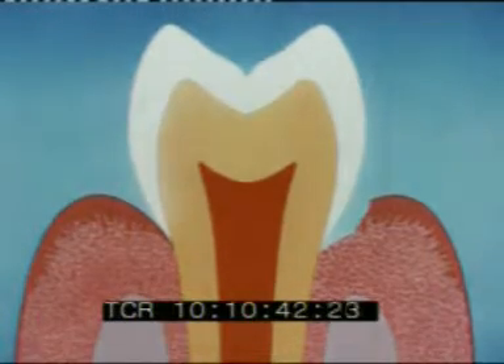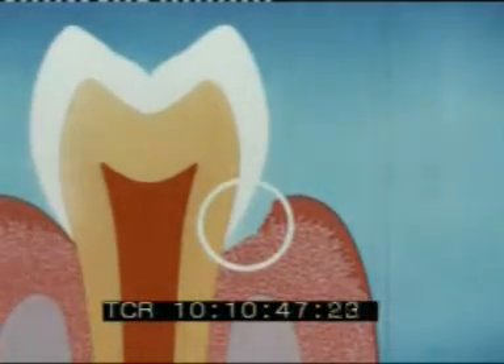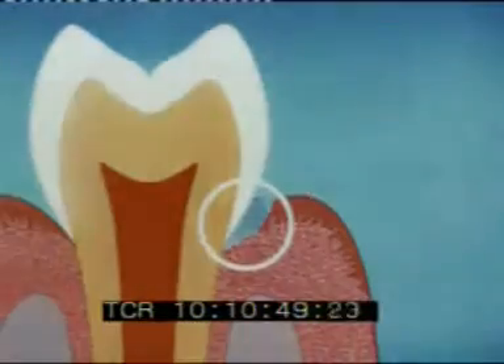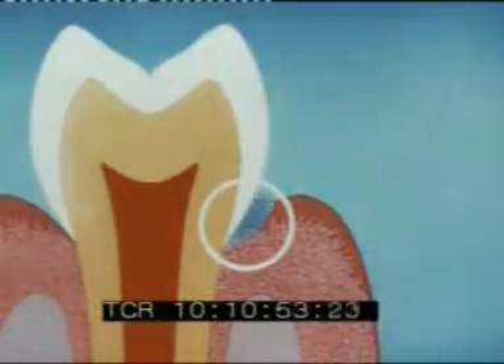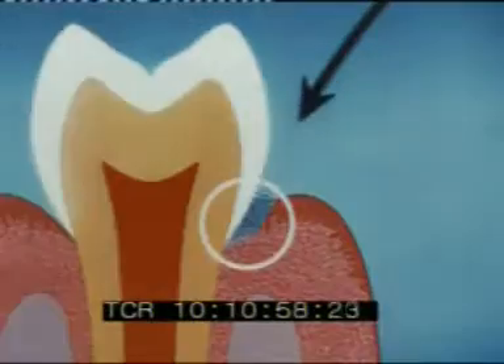Once the gum is torn, what happens? The germs live on the torn surface of the gum, and as on the baby's skin, they set up an infection and create poison. They breed at a terrific rate, and every bite taken pushes literally thousands more through the gap.